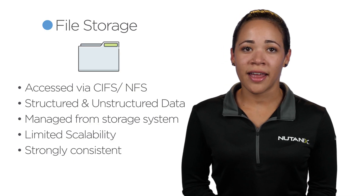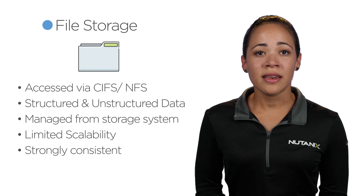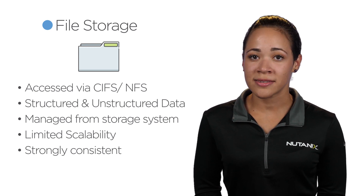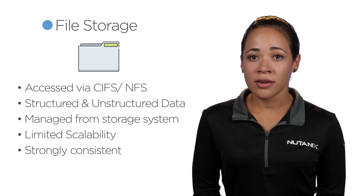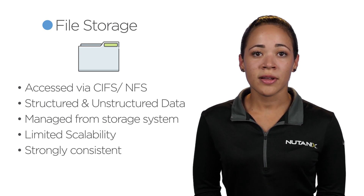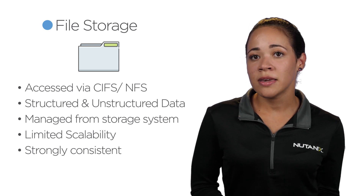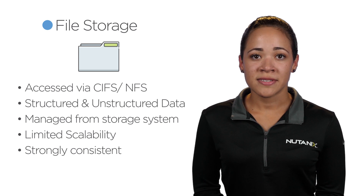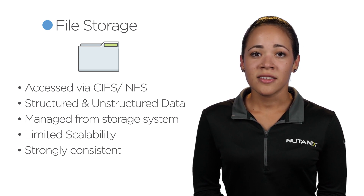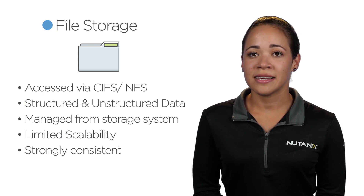File storage, on the other hand, provides file-level access to storage resources and is typically deployed in network-attached storage, or NAS, systems. With file storage, data is organized in a hierarchy of files and directories, with clients typically accessing it via protocols such as SMB or NFS. Here, the management of the file system resides with the storage system. This model also has limited scalability and typically offers strongly consistent data.